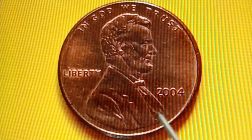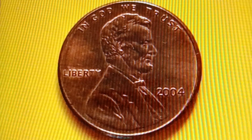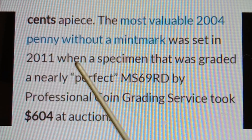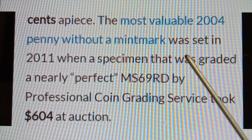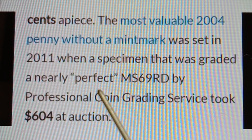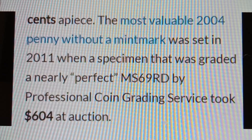The most valuable 2004 No Mint Mark penny record was set in 2011, when a specimen graded MS69RD by Professional Coin Grading Service took $604 at auction.